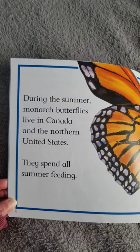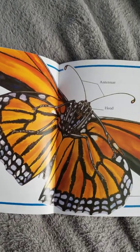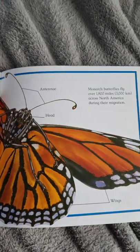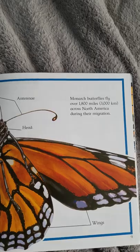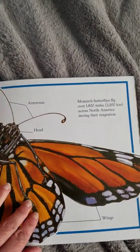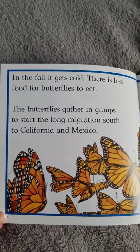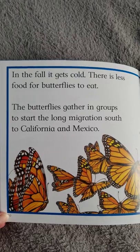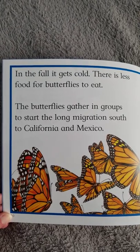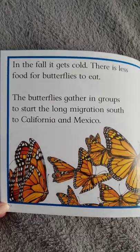During the summer, monarch butterflies live in Canada and the northern United States. They spend all summer feeding. Monarch butterflies fly over 1,800 miles across North America during their migration. In the fall it gets cold and there is less food for butterflies to eat. The butterflies gather in groups to start the long migration south to California and Mexico.